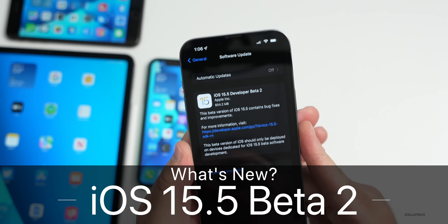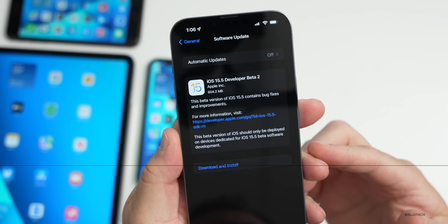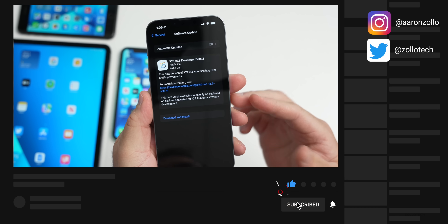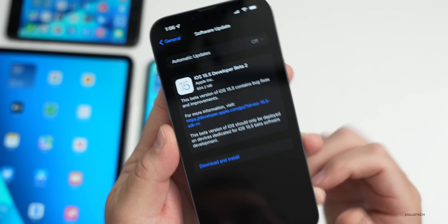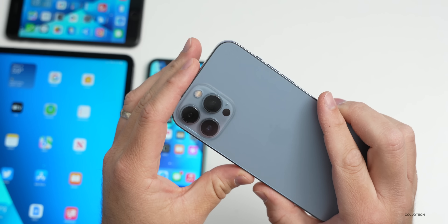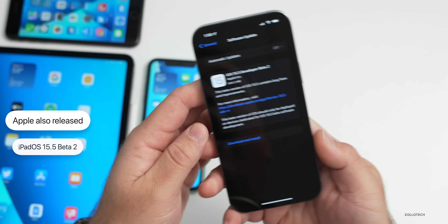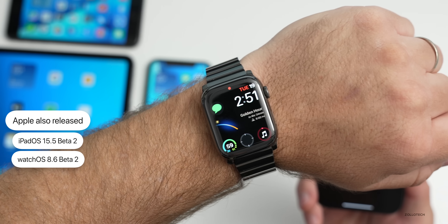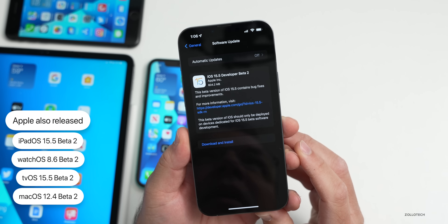Hi everyone, Aaron here for Zollotech. Today Apple released iOS 15.5 Beta 2, currently available to developers and hopefully very soon to public beta testers. This update came in at 604.2 megabytes on my iPhone 13 Pro Max, about 500 to 700 megabytes on all devices. Along with this, Apple also released iPadOS 15.5 Beta 2, watchOS 8.6 Beta 2, tvOS 15.5 Beta 2, and macOS 12.4 Beta 2.